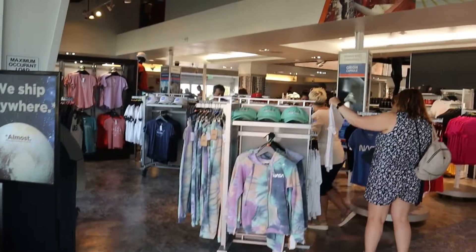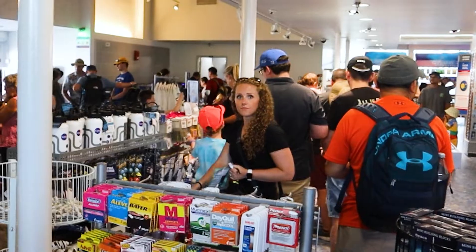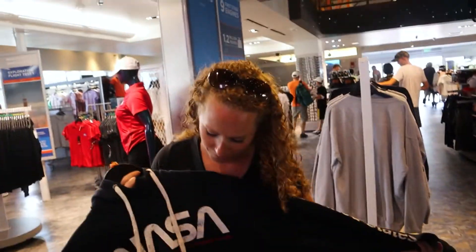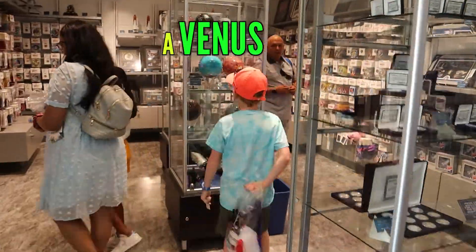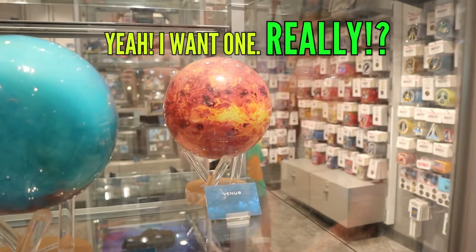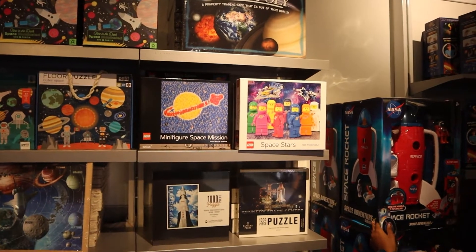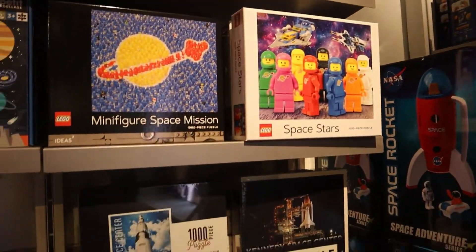There's the mecca of NASA merch, and it's pretty packed in here — it's the end of the day. It's beautiful. You should probably get that — it's a Venus globe. Now we've got all the toys.